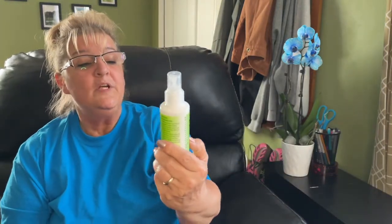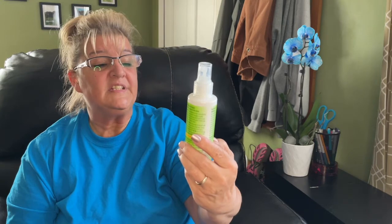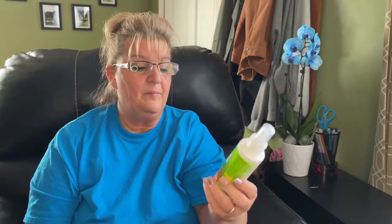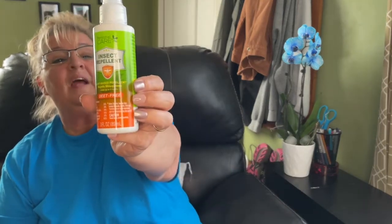I was happy to find this personal care insect repellent — it's a plant-based repellent that repels mosquitoes and lasts up to two hours. It's DEET-free, which is better for kids, though I'm not sure how well it'll work without the DEET. My husband usually keeps one in his gym bag when he plays sports. It's three fluid ounces — we'll see how it works.